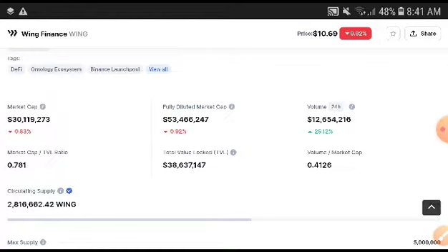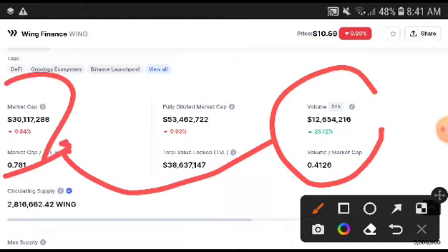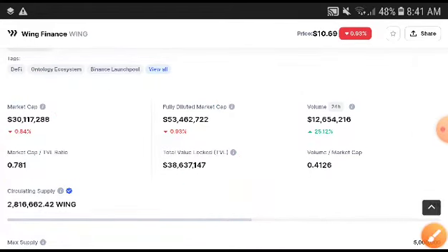Wing Finance is completely looking like it was in a pump position, with volume increasing by 25.5% to 12%. Remember, everything depends on volume. If the volume was increasing, maybe after a short time the market will start pumping up again. I'm 100% sure the price will change in a positive direction after a short time.